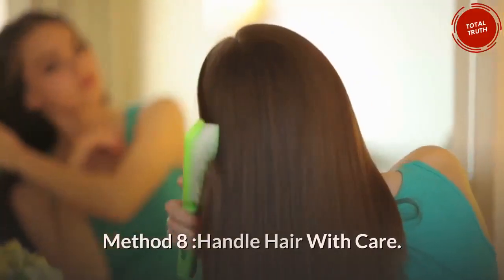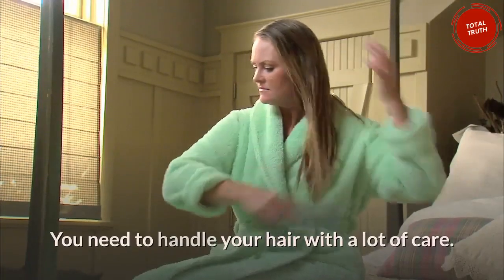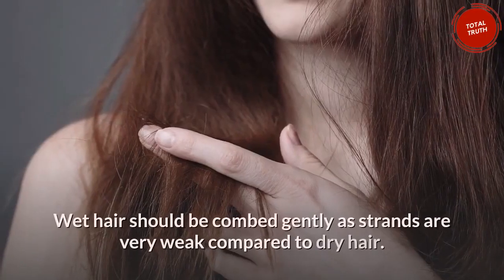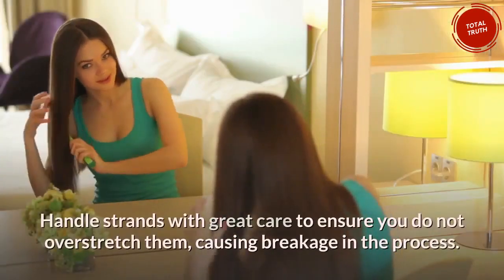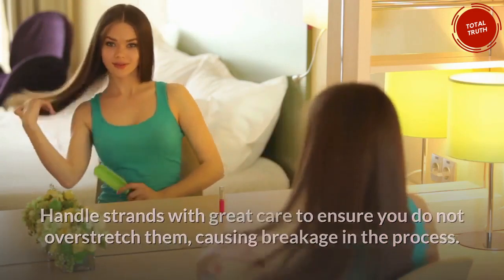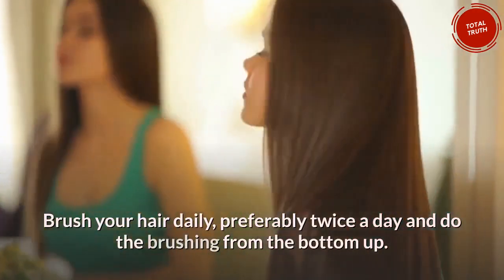Method 8: Handle hair with care. You need to handle your hair with a lot of care. Use a brush with wide bristles to comb your hair. Wet hair should be combed gently as strands are very weak compared to dry hair. Handle strands with great care to ensure you do not overstretch them, causing breakage. Brush your hair daily, preferably twice a day, working from the bottom up.